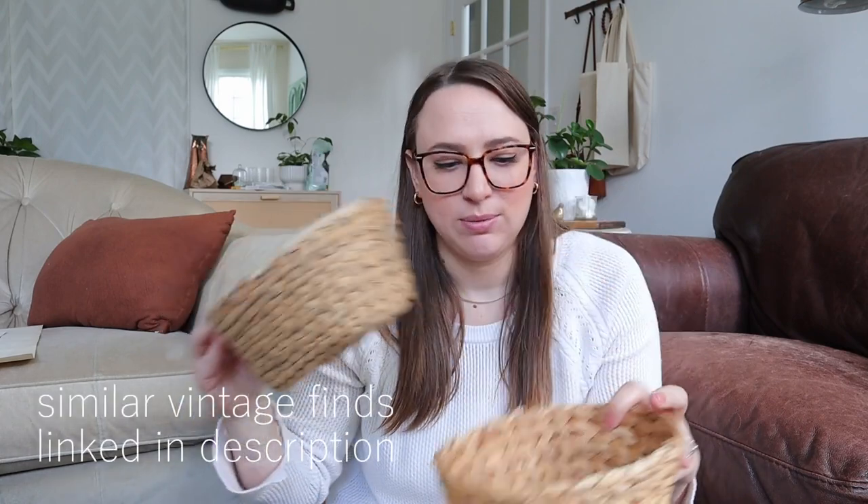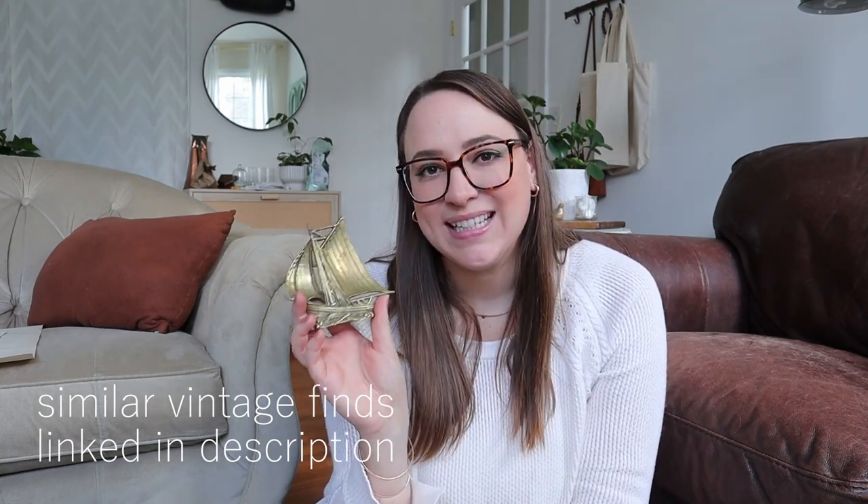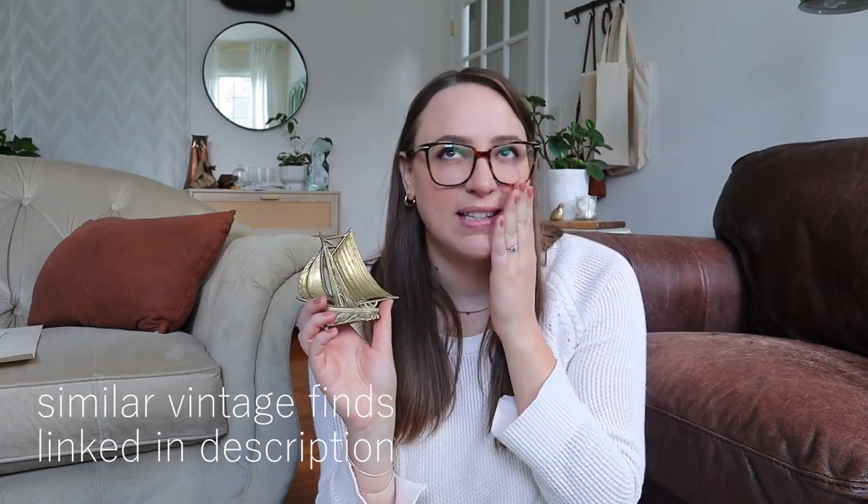Two of these little guys — these were a dollar for both. Those are always just handy. I'm gonna clean them really well and you can use them pretty much anywhere. Always, always looking out for antique brass. Over the summer I passed up a really big brass sailboat doorstop, so when I saw this tiny one I was like, well it's not a doorstop but it could live on my shelf. I love that so much — I think it is so pretty. This was like three bucks.